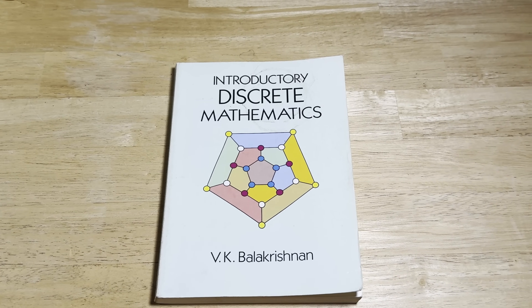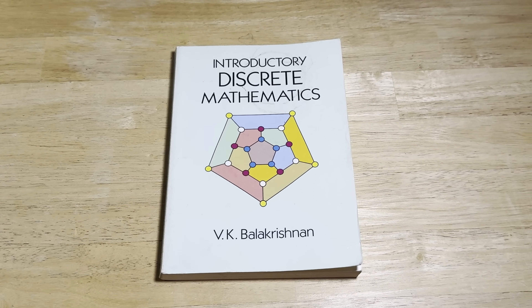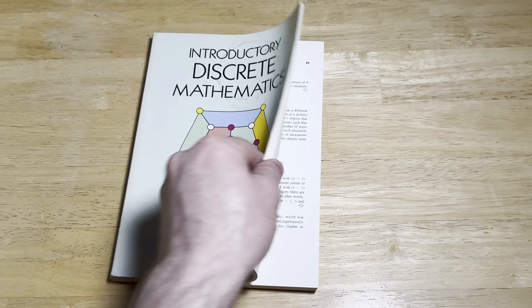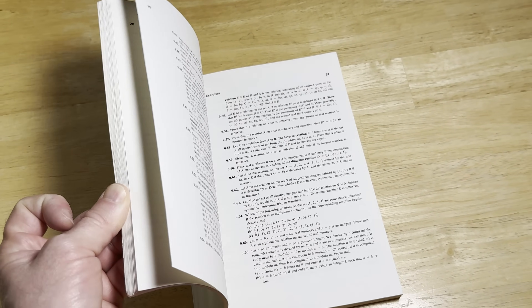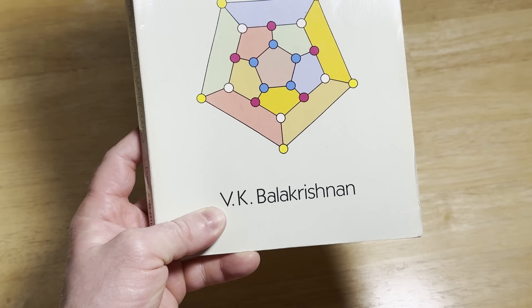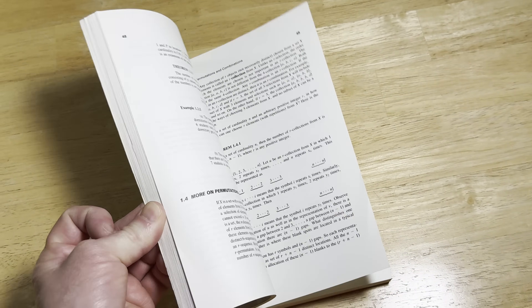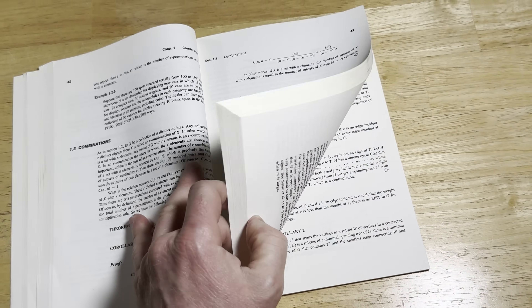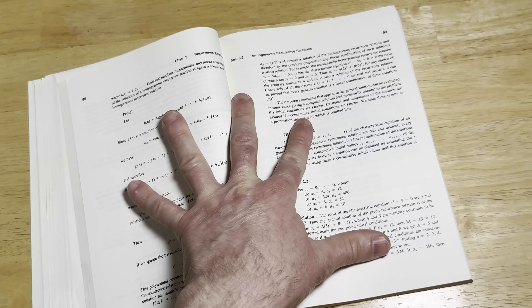Discrete mathematics is often one of the most feared courses for computer science majors because it's one of the few math classes they have to take besides calculus, and it's a tough one. Most math majors don't actually have to study discrete math. But this is a wonderful book written by a great mathematician, V.L. Balakrishnan. I remember sitting at a mechanic shop reading this book, and I was reading a proof by Paul Erdős — Erdős was a brilliant man, and you get that from this book.